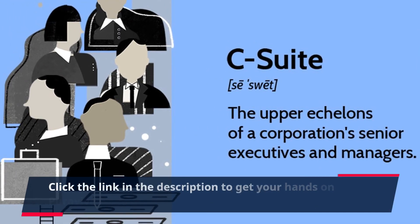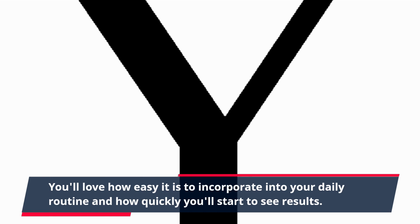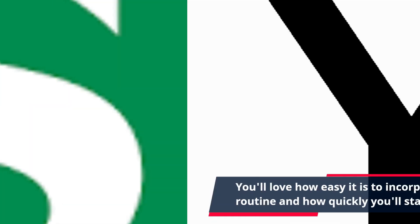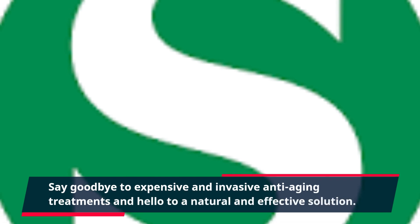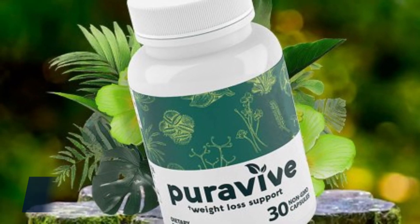Click the link in the description to get your hands on PuraVive today. You'll love how easy it is to incorporate into your daily routine and how quickly you'll start to see results. Say goodbye to expensive and invasive anti-aging treatments and hello to a natural and effective solution.